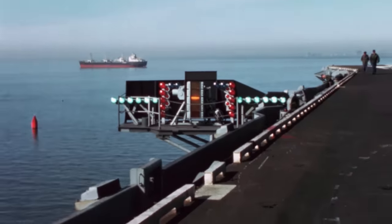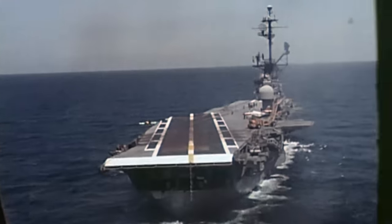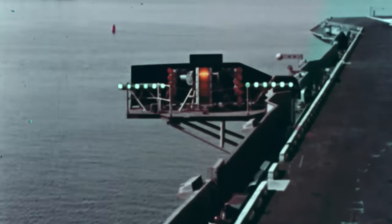In addition to the LSOs, pilots look to the Fresnel Lens Optical Landing System — commonly referred to as the lens — for landing guidance. The lens consists of a series of lights and Fresnel lenses mounted to a gyroscopically stabilized platform. The lenses focus the light into narrow beams directed into the sky at various angles. If the plane is right on target, the pilot will see an amber light dubbed the meatball in line with a row of green lights. If the amber light appears above the green lights, the plane is too high; if it appears below, the plane is coming in too low.